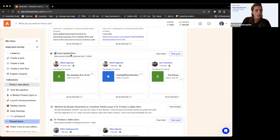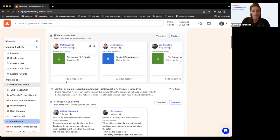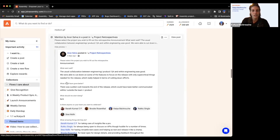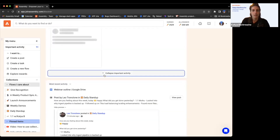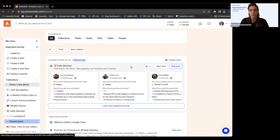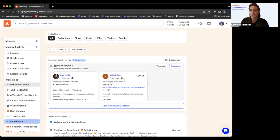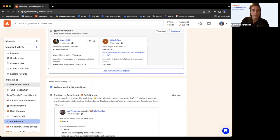Going to the feed — this is the important section. I can collapse it, I can clear it, I can mark all as read and clear it all out. I'll leave it in here though because I do want to see what people are doing and catch up on it.